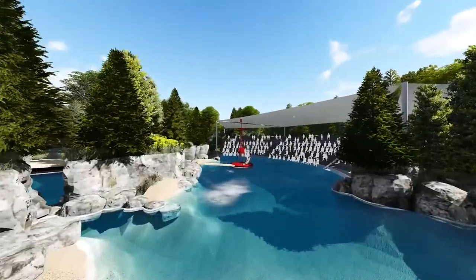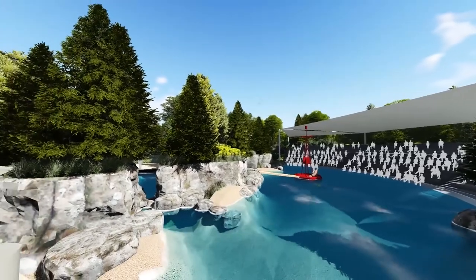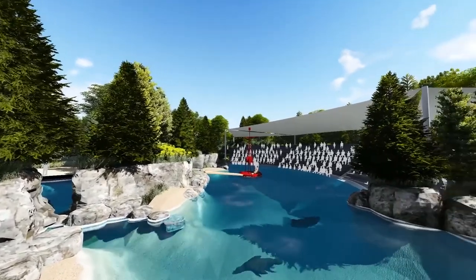We're now looking back at the main tented structure of the amphitheater. Here you get a better look at the rocky outcropping, and we see a peek of Pool 2.